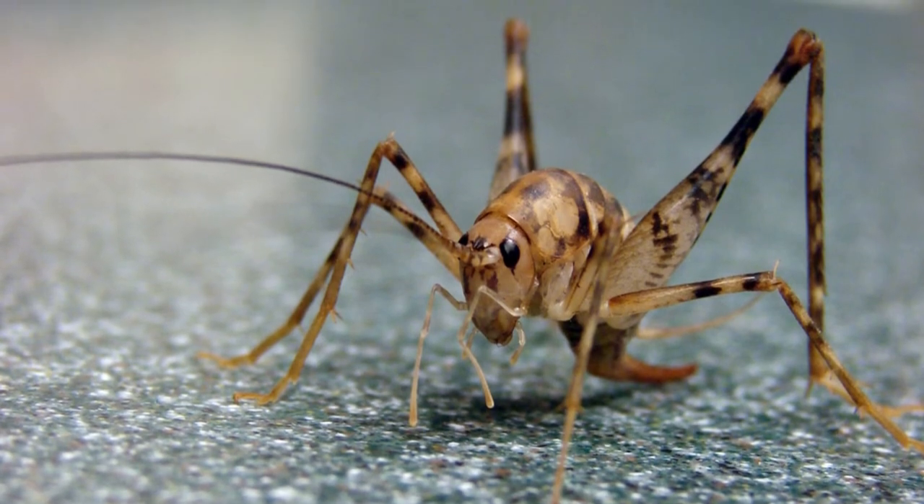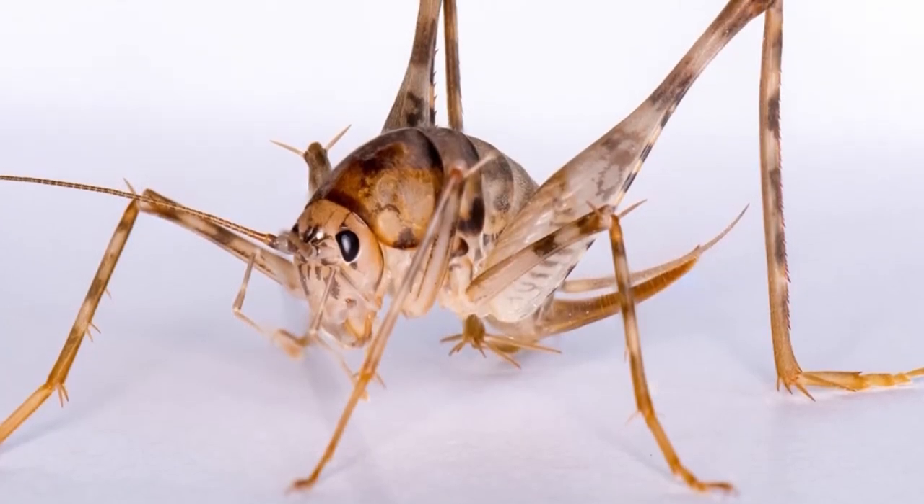Remove any cardboard boxes that are not necessary, as cave crickets often use them for shelter. Remember that the size of camel crickets allows them to live under many small items, so remove the clutter.